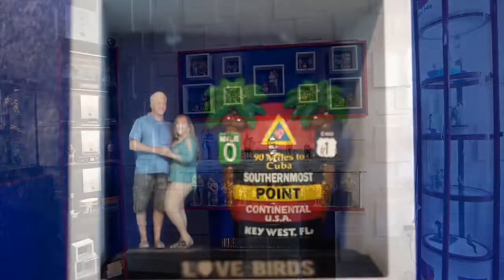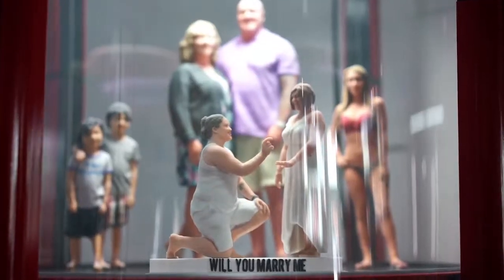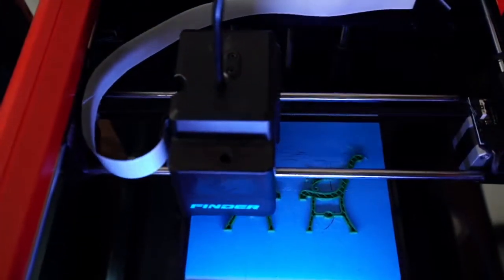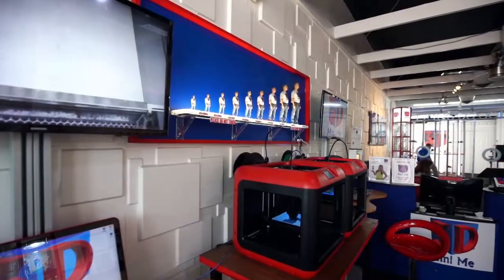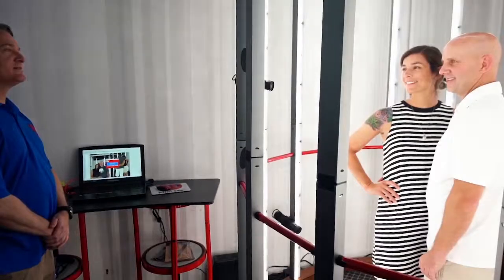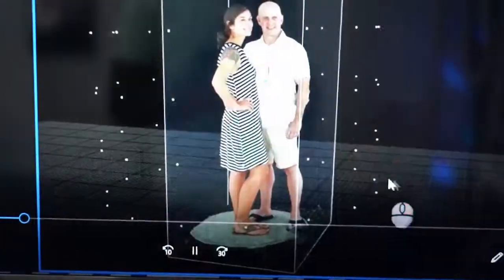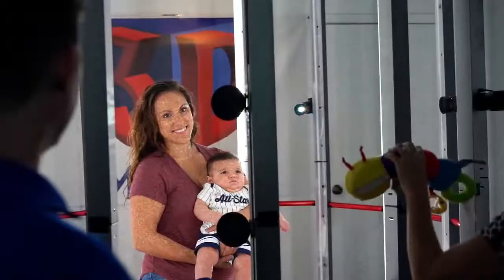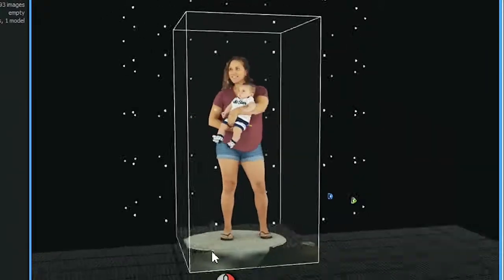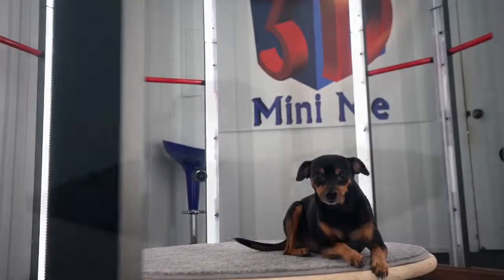This is the ultimate selfie, the ultimate souvenir. It's just insanely cool. This is one of the only places in the country you will find this technology. It's brand new. In less than one second, they capture a 3D scan of you, then print it out on a full-color 3D printer. The new Instant Scan system makes it easy to also capture a 3D scan of your young children and pets.